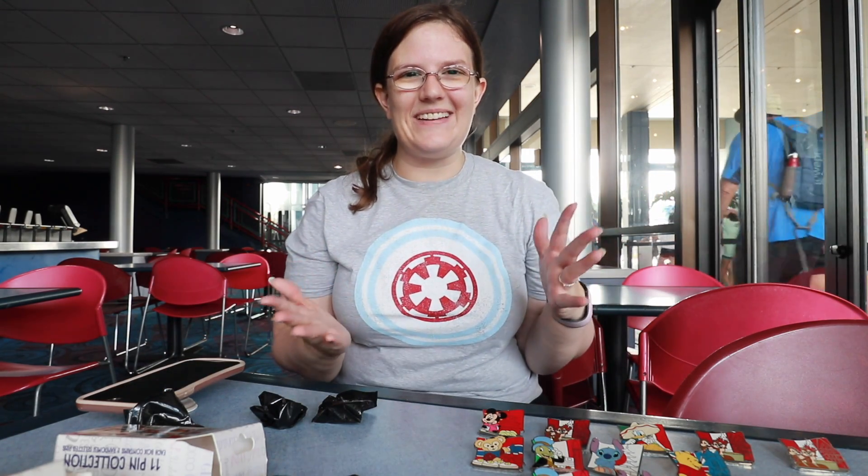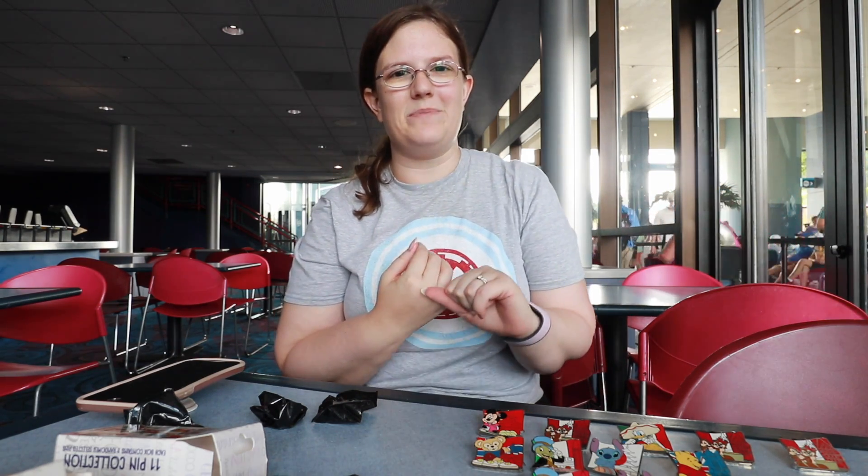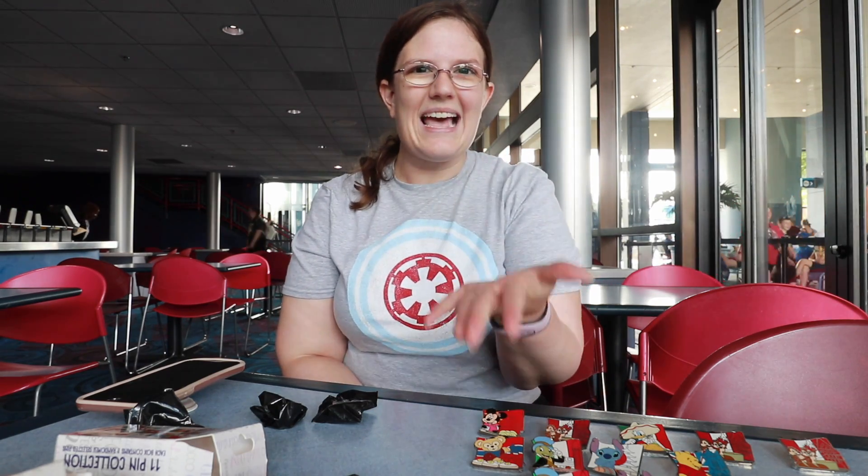Alright guys, well I hope you enjoyed this video. I am still so far behind, I am very sorry. I do have my pin board that'll be going up soon as well as some magic mail from all of you guys for my birthday, so we're getting into September but that's okay — it'll just be a little late. Alright guys, I will see you again very soon. Bye!